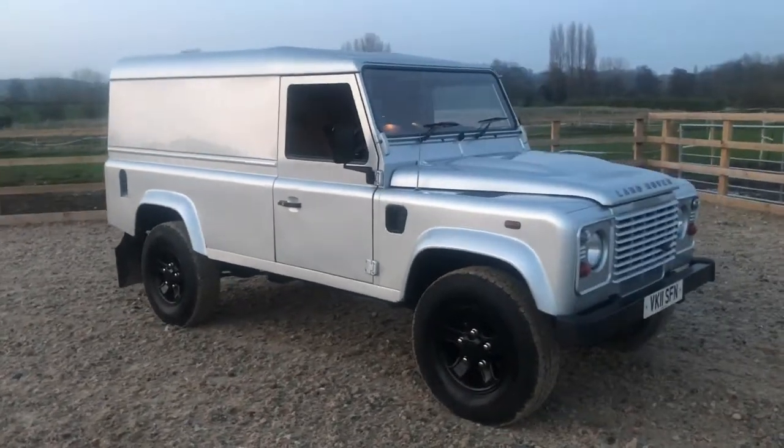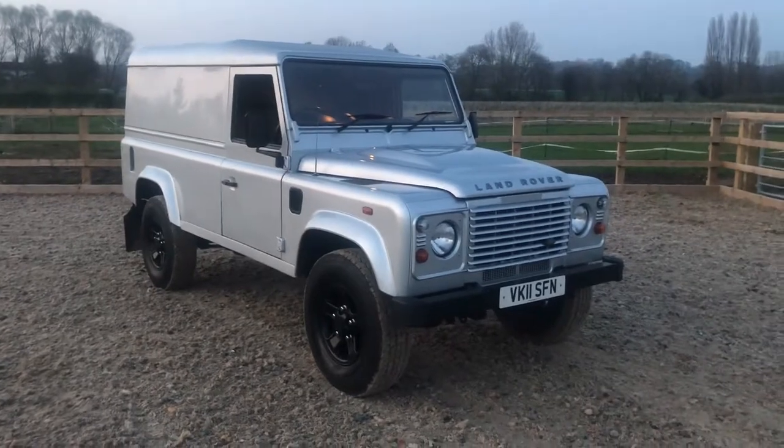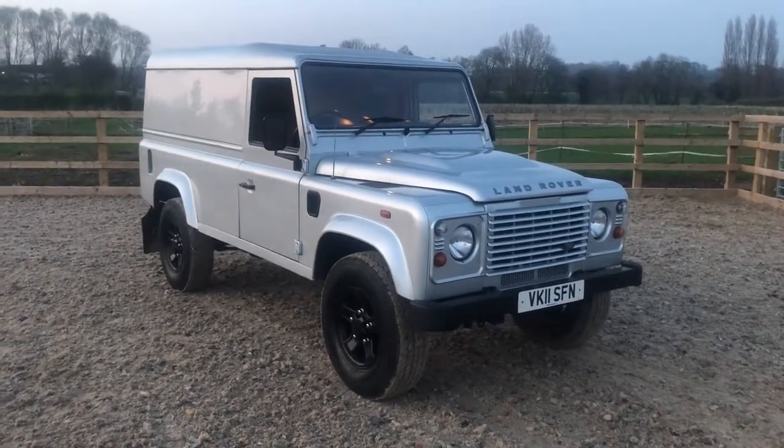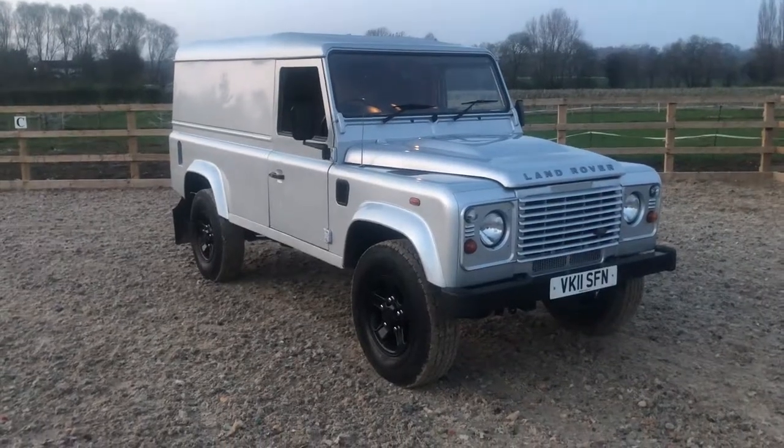This is a one-off vehicle and it drives as it looks. 83,000 miles, full MOT, 12 months bonds, auto protect warranty. Over to you guys.